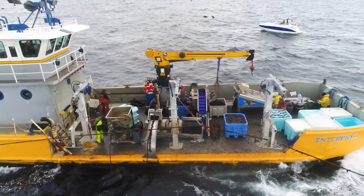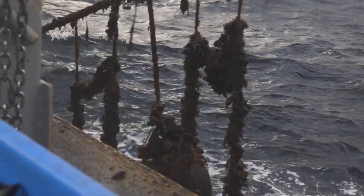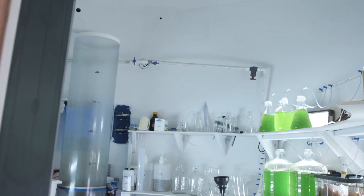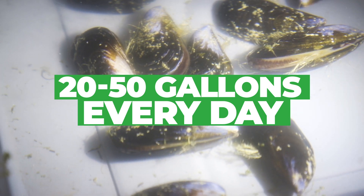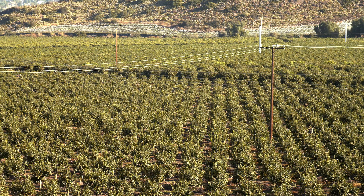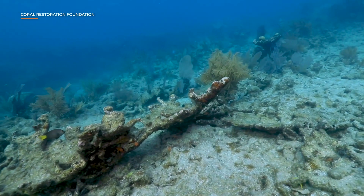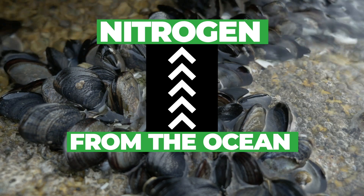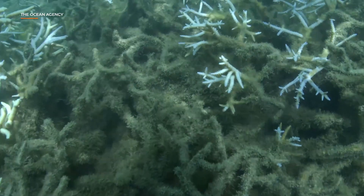A diverse ocean farm wouldn't just have seaweed doing cleanup. Shellfish do a great job of filtering ocean water. Studies from New York Harbor and Cape Cod show that a single shellfish can filter between 20 and 50 gallons of salt water every day. That's particularly important given all the nitrogen spilling into oceans as runoff from fertilizer in land-based farms, which worsens ocean acidification. Oysters, clams, and mussels soak up that nitrogen and use it to grow their shells, similar to how a tomato plant pulls nitrogen from the soil.